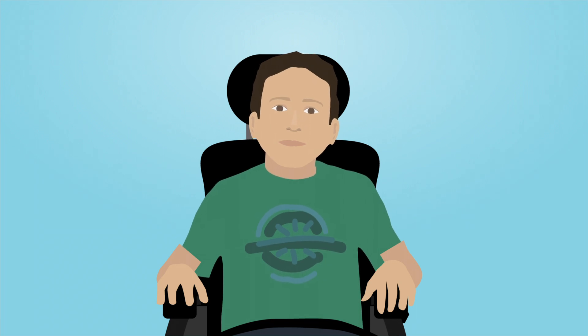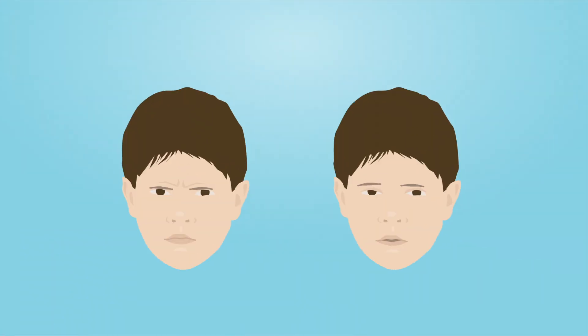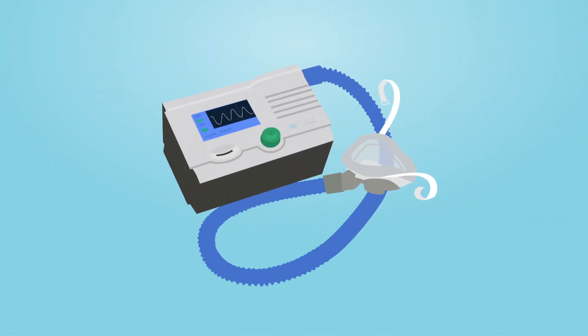Sometimes people living with Duchenne have difficulty breathing. Not breathing well during sleep can make you feel very tired, have headaches in the morning when you wake up, or make you feel so groggy during school that you aren't able to do your best. If this happens, you may need a machine to help you breathe.